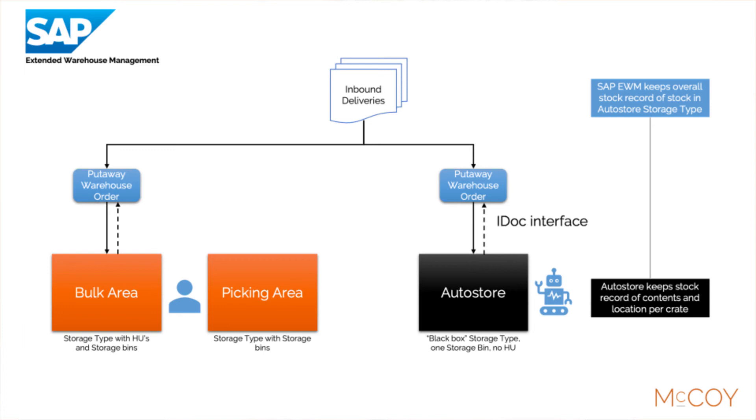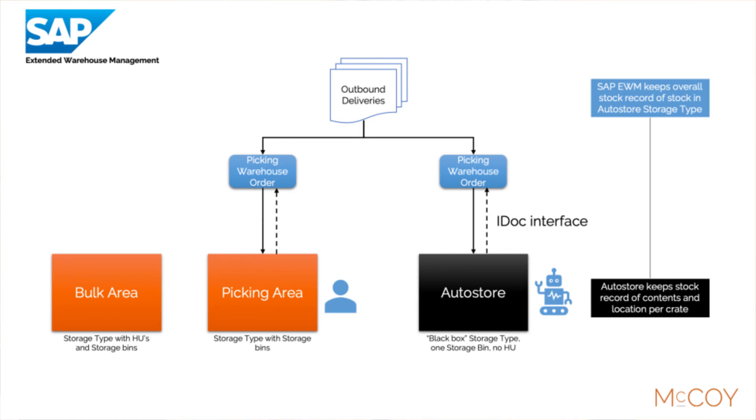Now, SAP EWM knows that the goods are stored in the AutoStore, and the AutoStore system knows exactly in which crate the goods have been stored. When a customer orders a product which is stored in the AutoStore, a similar process is triggered. SAP EWM will create a pick warehouse order which is interfaced to AutoStore. The AutoStore system will determine the location of the product, and the robot will pick the crate from the stack and deliver it to the AutoStore workstation. This will again trigger an IDOC confirmation message to EWM, thus keeping the stock situation between EWM and AutoStore aligned.